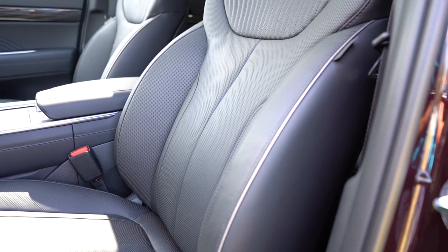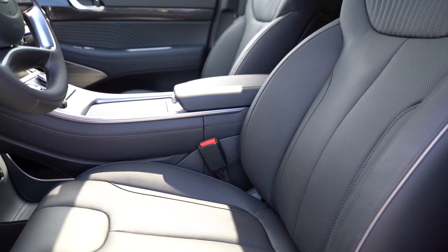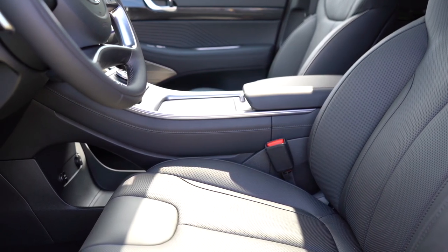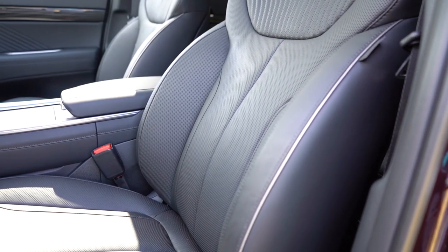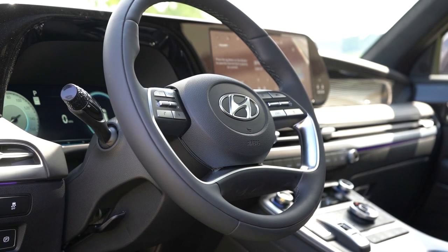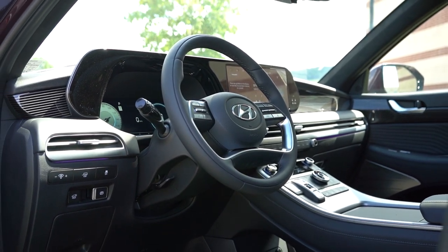For front seating: manually adjustable cloth on the SE; leatherette, heated, power-adjustable with power lumbar for the SEL and XRT; the Limited adds leather, four-way power lumbar, thigh cushion extension, ventilated front seats, and memory settings. The Calligraphy gives you premium Napa leather and an Ergo Motion driver's seat that tightens the side bolsters in Sport mode — something I first saw in a $200,000 G-Wagon. Overall seating was incredibly comfortable; no issues taking this on a long road trip. The steering wheel is tilt-and-telescoping, leather-wrapped from the SEL up, two-tone leather on the Calligraphy, and heated on the Limited and Calligraphy.